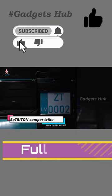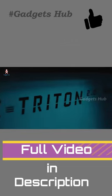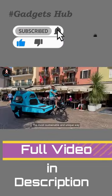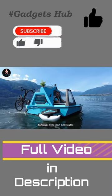Make traveling and overnight getaways more exciting and possible with the Betritan Camper Trike. It's compatible with both land and water use, making it perfect for long-distance adventures. Moreover, this Camper Trike has a 50-plus km range on land and 20-plus km on water.